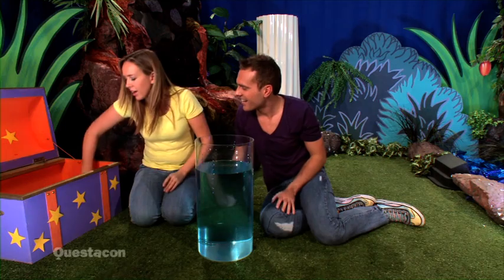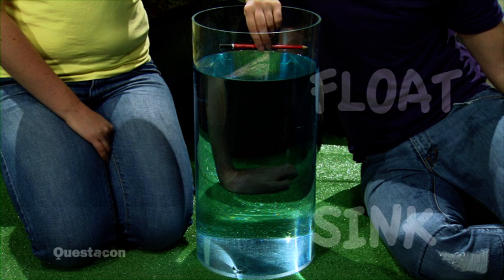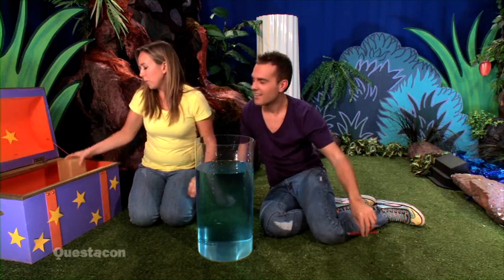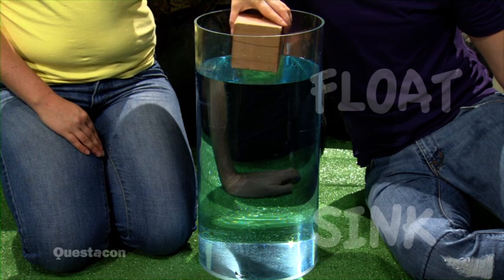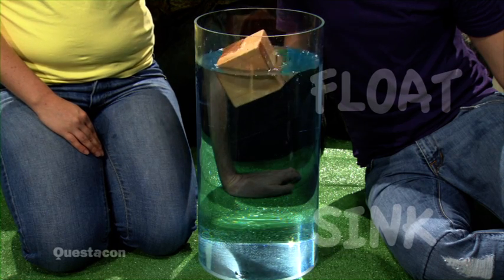What about this wooden pencil? What do you think? I think this one will float. You were right! What about this block of wood? What do you think? I think this one will sink. Ready? It floats!